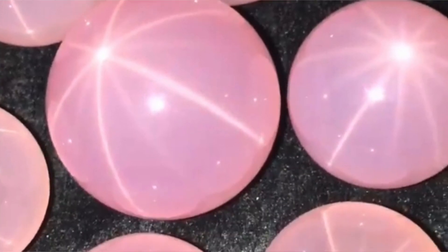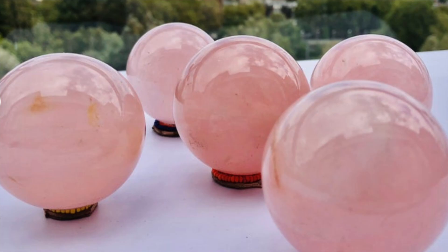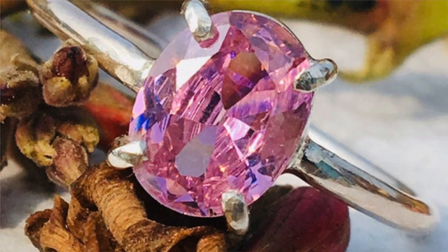Rose quartz is sometimes treated with radiation to enhance and intensify the pink color. But in general, specimens, spheres, towers, and carvings on the market are generally in their natural form and not enhanced. You will most likely find enhanced rose quartz in jewelry pieces versus towers and spheres. I am not a jewelry expert so I won't be speaking to that, but I highly recommend if you think you have a fake piece of rose quartz jewelry that you go and consult a gem expert.